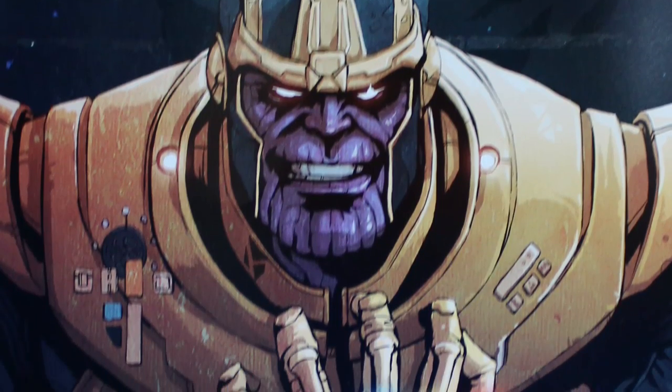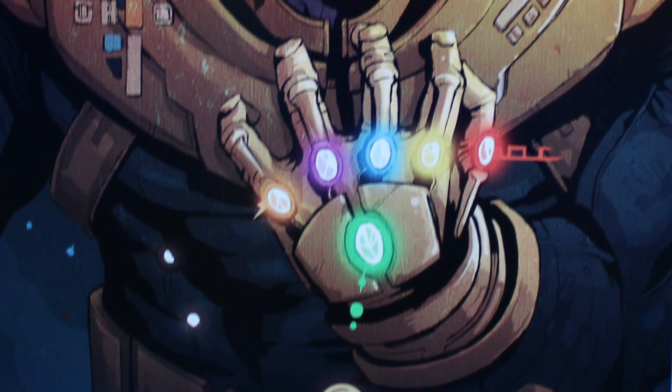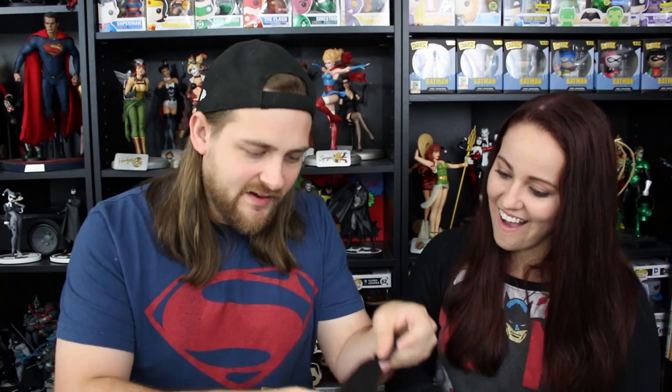This is what makes BAM Box so good to a lot of people — the fact that they have these things that you're not going to get in any other box, because they have connections to that kind of stuff. We also got a poster and it is Thanos wearing the Infinity Gauntlet. This is pretty fabulous — numbered 706 out of 1,999 pieces. I love that; it's a really nice piece of art.